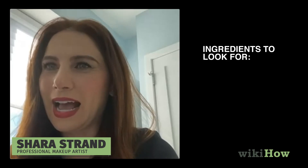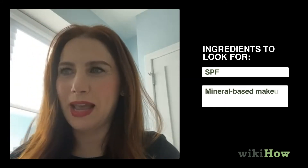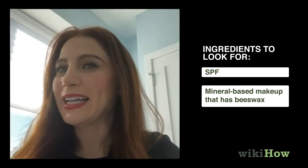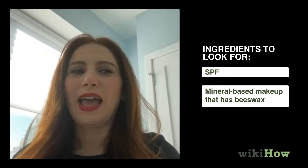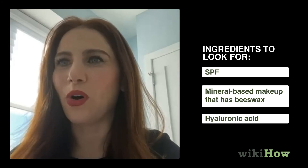I would certainly tend to look for makeup that already has SPF in it, so you're not adding a separate chemical element to your skincare. I would also look for mineral-based makeup, makeup that has beeswax and not tar for mascara. And I would look for makeup that has hyaluronic acid already built in.